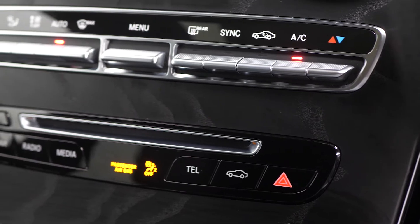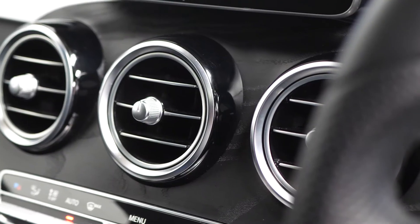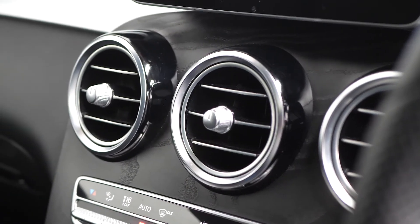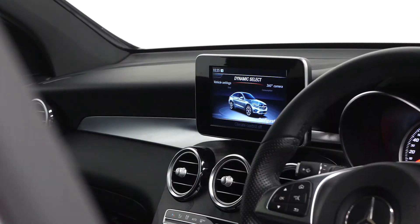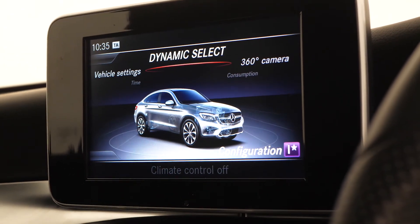Your climate control functions with some of your infotainment controls as well. Seated further up the dash, your climate vents with the gloss black trim surround and matte silver trim, and then your centre screen with access to some of your infotainment features.